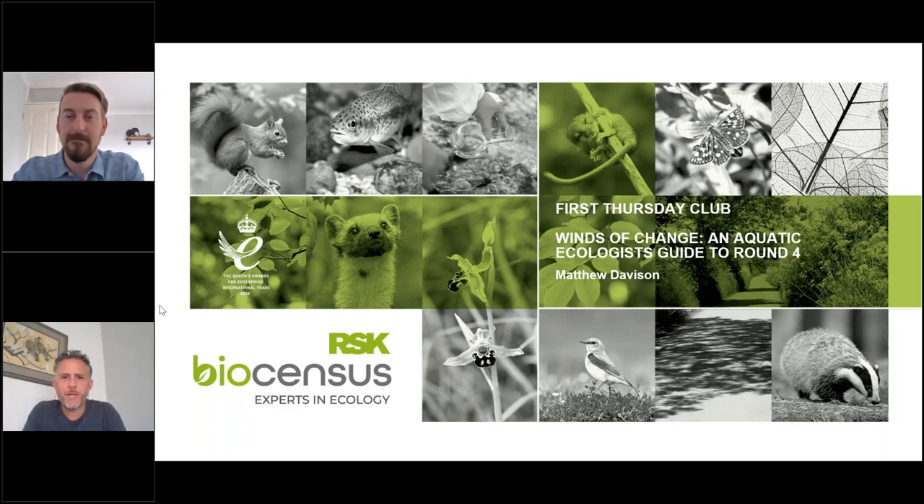Hello, everyone. Welcome to the RSK Biosensors First Thursday Club. It feels like a particularly spring-like day today. I'm going to make a claim for the first swallow, although the expression is one swallow doesn't make a summer — so perhaps I need to see another one. Loads of people might have noticed it's April the first, but as it's after 12 o'clock, you cannot expect any April Fool's jokes.